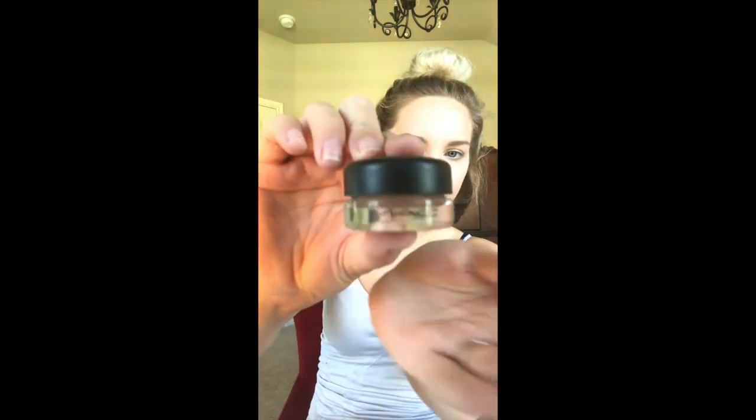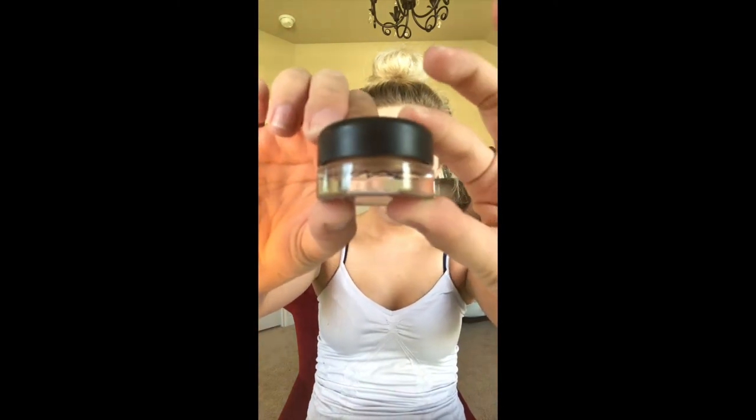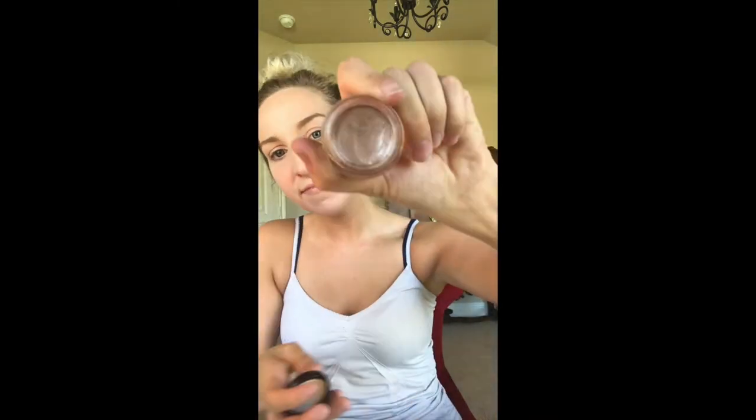This is a MAC Paint Pot — it's Pro Longwear. I use it underneath my eyeshadow. I don't really know what color it is, but I'll link it in the description below. It's like a pink shimmer, which is pretty much my whole life. Pink shimmer all over the lid, and it just sets me up as the primer for the rest of my eyeshadow, which will also be pink shimmer.